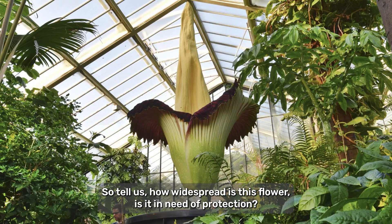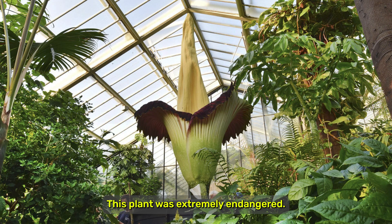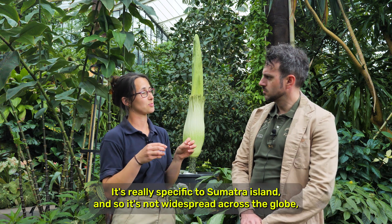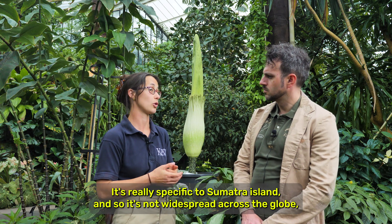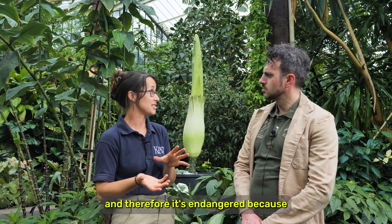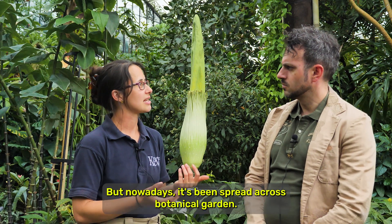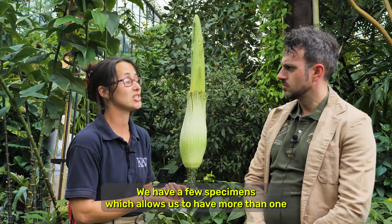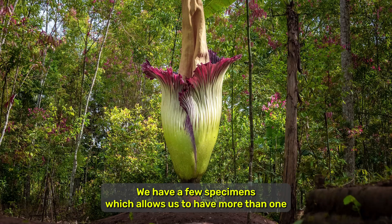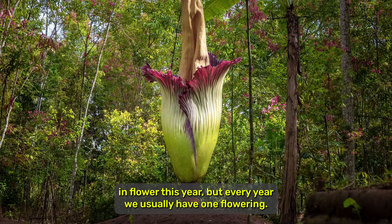So tell us, how widespread is this flower? Is it in need of protection? This plant is really specific to Sumatra Island, so it's not widespread across the globe, and therefore it's endangered — because if something happened on the island it would disappear. But nowadays it's been spread across botanical gardens. We have a few specimens which allows us to have more than one in flower this year, but every year we usually have one flowering.